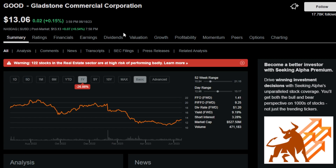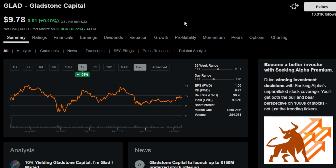Next up is ticker symbol GOOD — Gladstone Commercial Corporation. GOOD is a diversified REIT with over 130 industrial and office properties leased to more than 100 different tenants across around 20 industries. GOOD has a dividend yield of 9.3% and has 18 years of uninterrupted dividends paid.